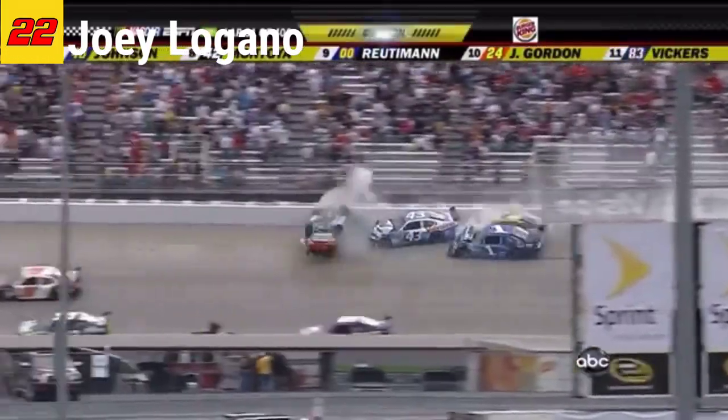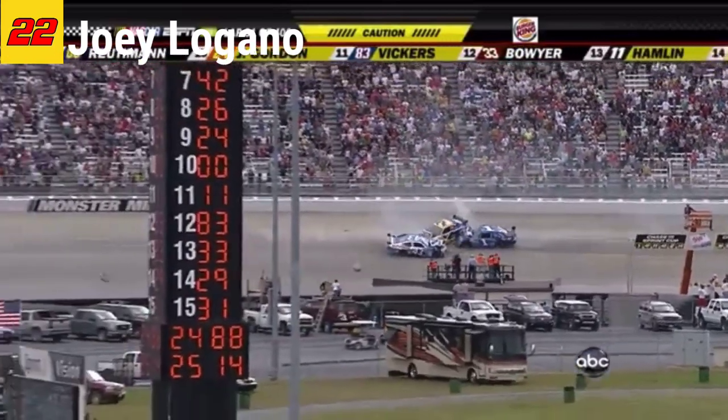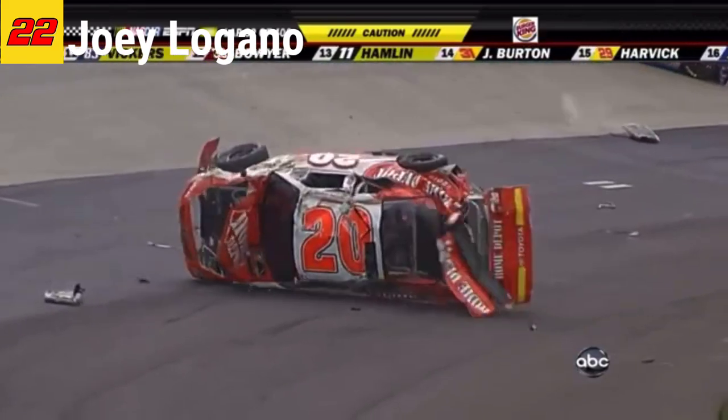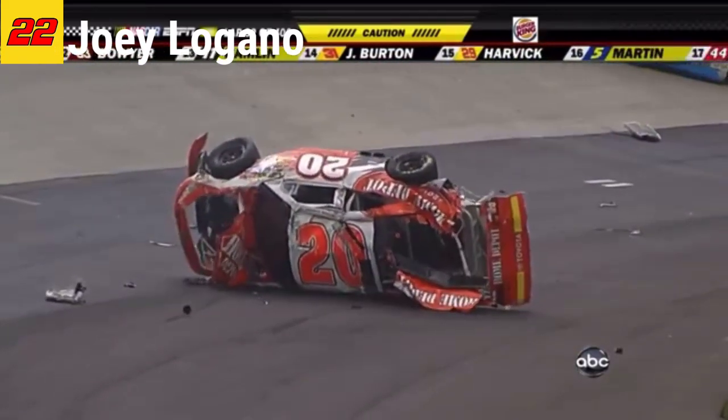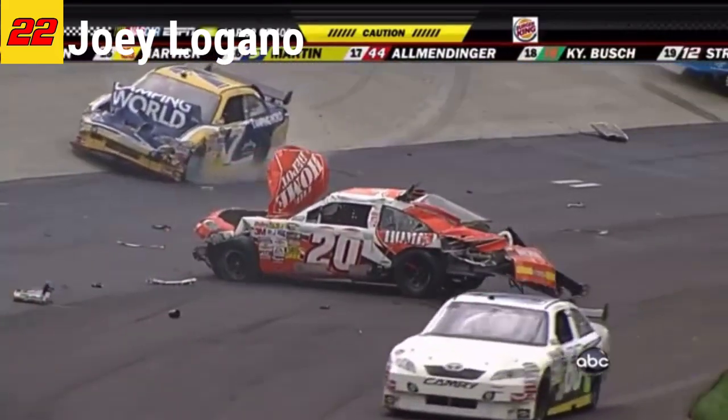Joey Logano — big crash. He's up, down. Over and over, Logano goes between three and four. The car will come back to rest on all four tires.